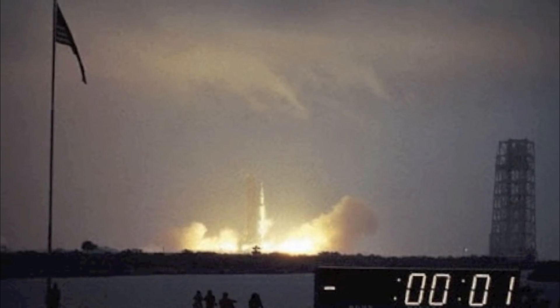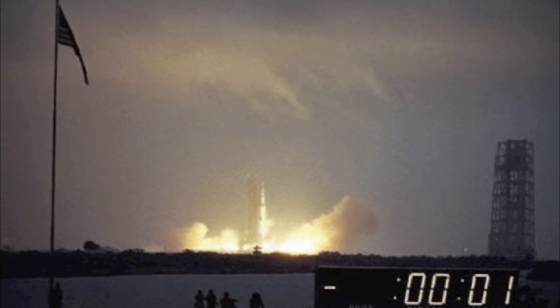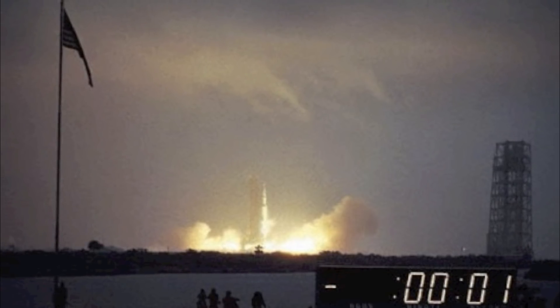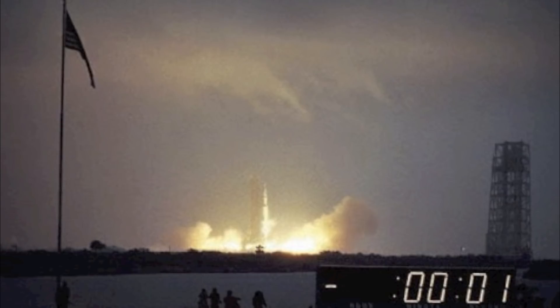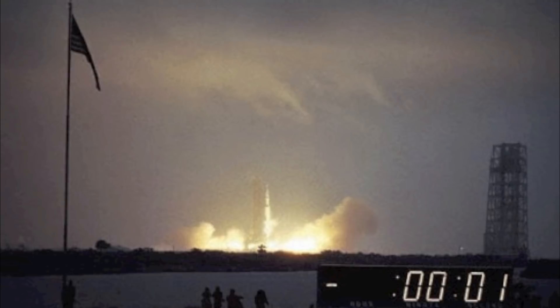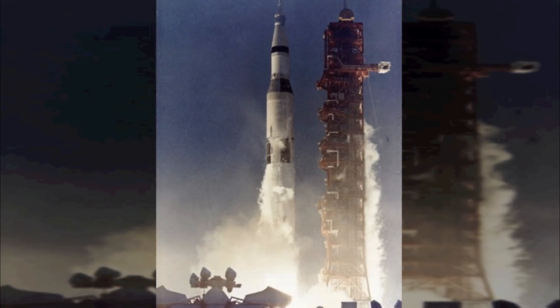Apollo 12 launched from Cape Kennedy on November the 14th, 1969. Launch controllers lost telemetry contact at 36 seconds and again at 52 seconds when the Saturn 5 launch vehicle was struck by lightning. The booster's first stage continued firing.